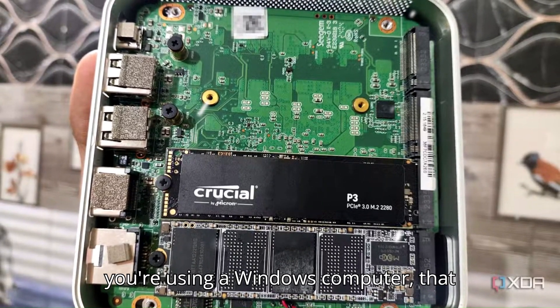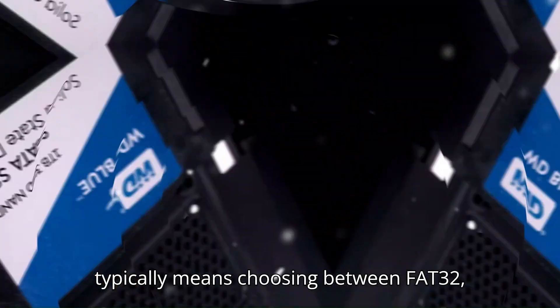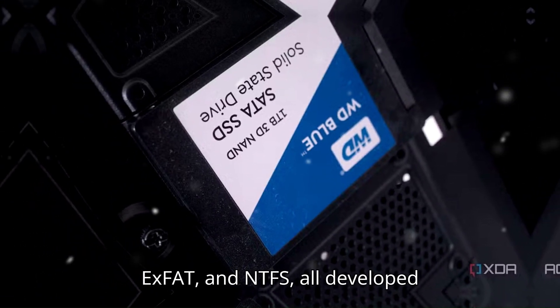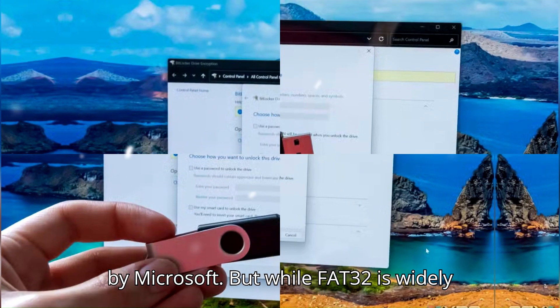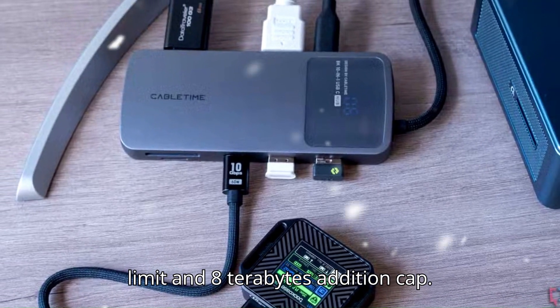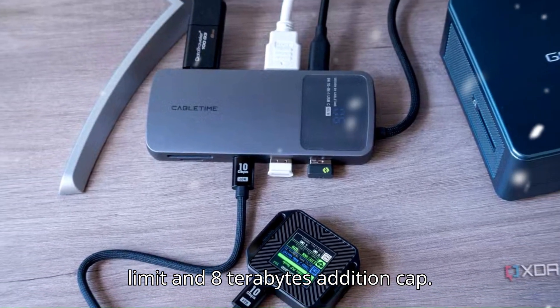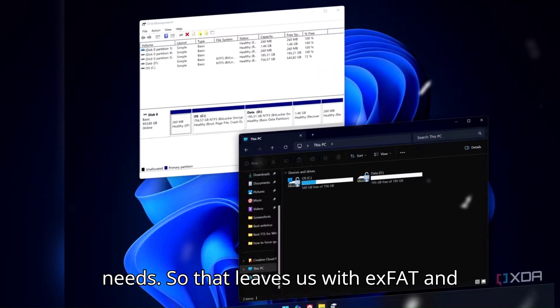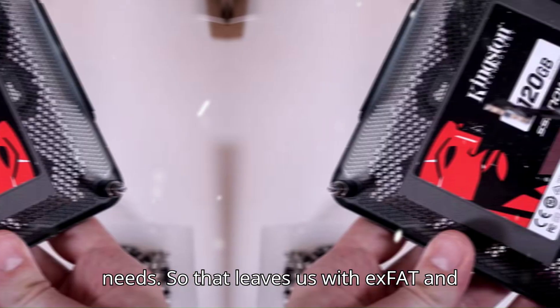If you're using a Windows computer, that typically means choosing between FAT32, exFAT, and NTFS — all developed by Microsoft. But while FAT32 is widely supported, it comes with restrictions like a 4GB file size limit and an 8TB partition cap, making it a poor fit for modern storage needs. So that leaves us with exFAT and NTFS.